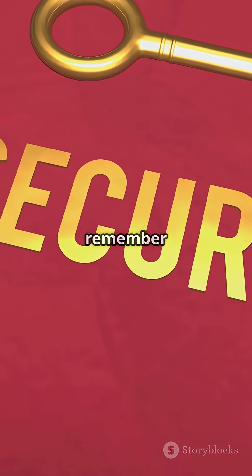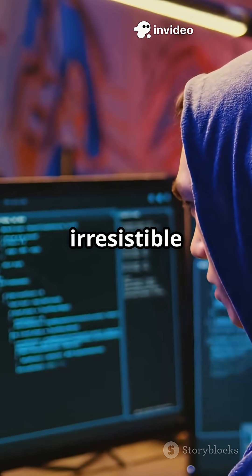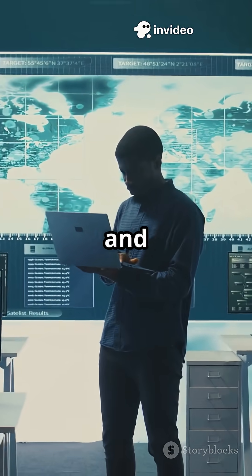So for your Security Plus exam, remember: fake telemetry is what turns a simple trap into an irresistible lure. It's all about making the fake look real — simple, sneaky, and super effective.